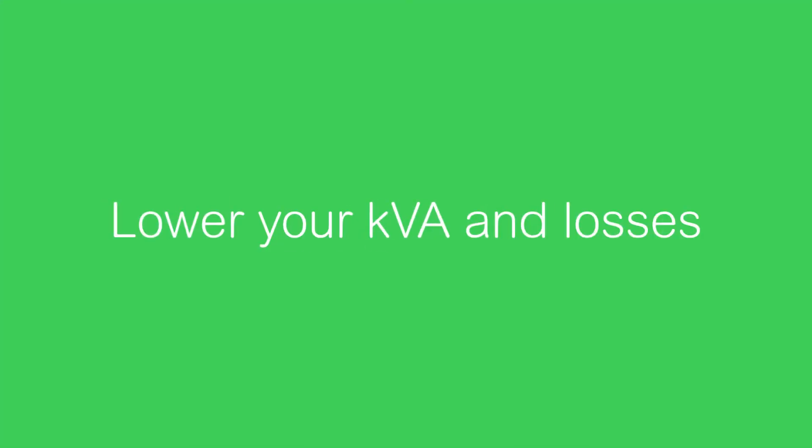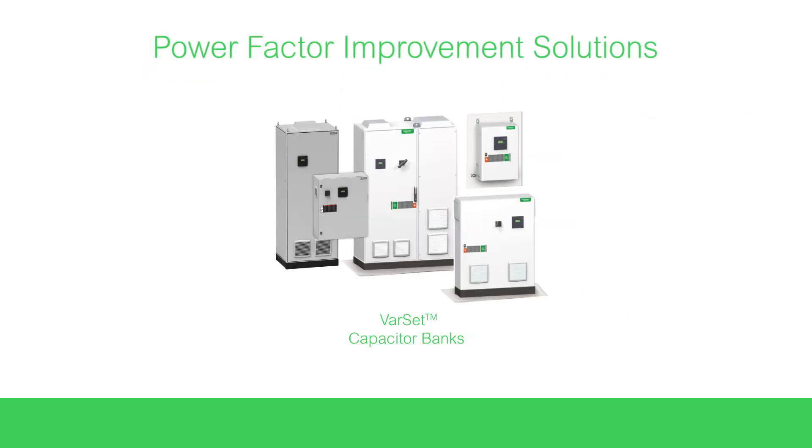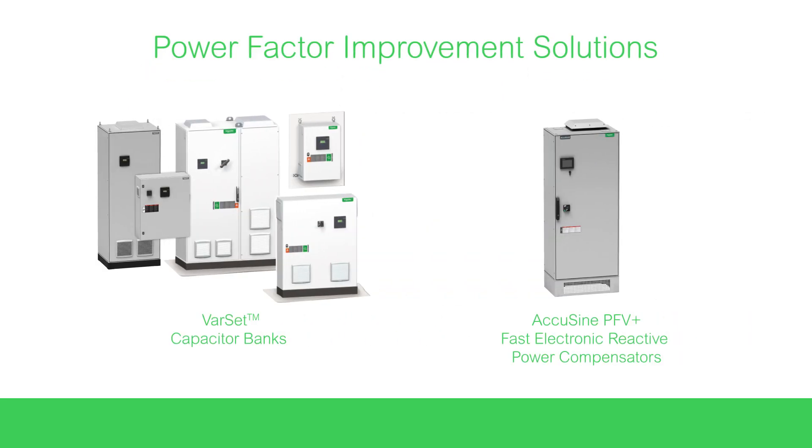If you're looking to lower your KVA and losses, and lower your OPEX and CAPEX expenses, we offer power factor improvement solutions including Varset capacitor banks and AccuSign PFV Plus.